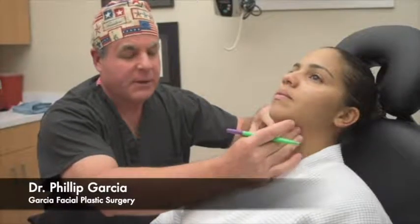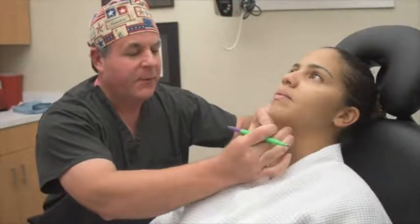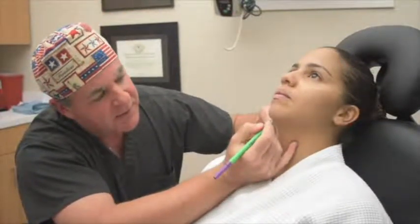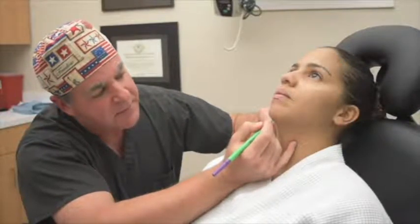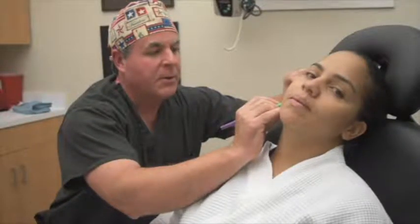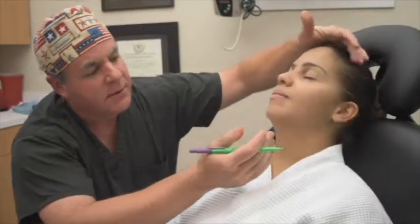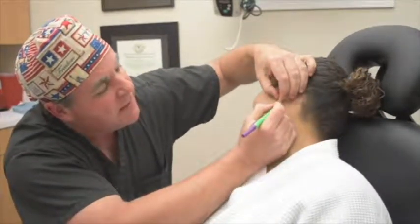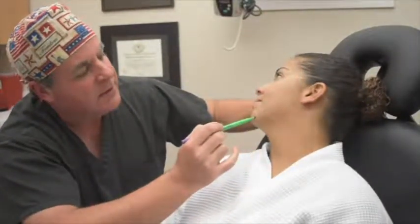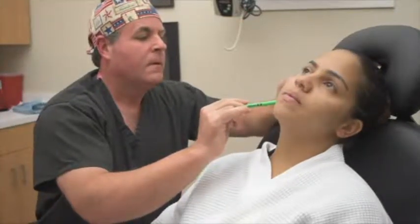Today we're going to do liposuction on Rosie. As you can see, she's got some fullness in the submental area. In addition, we're going to contour her jawline to give her better definition. This procedure has three small incisions: one here in the middle just behind the chin, and then two small incisions behind each earlobe — one on each side.